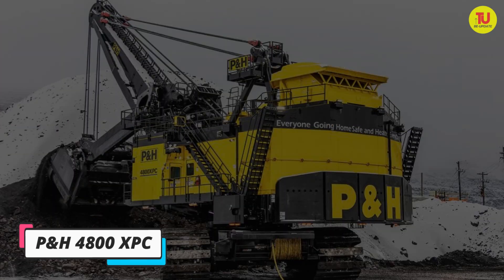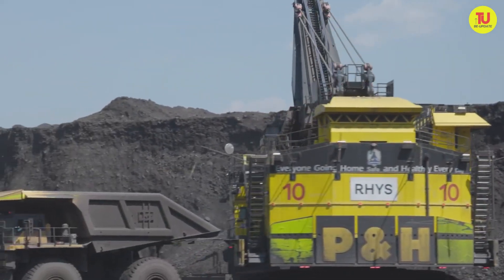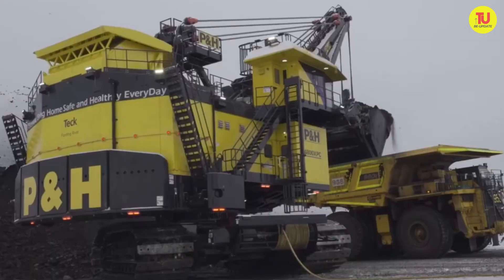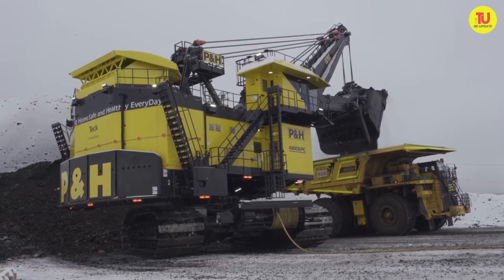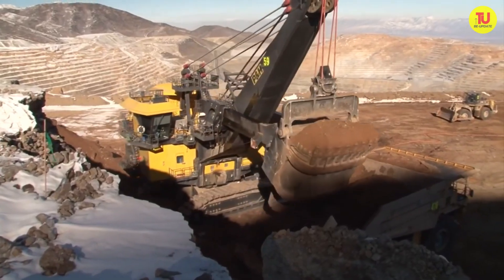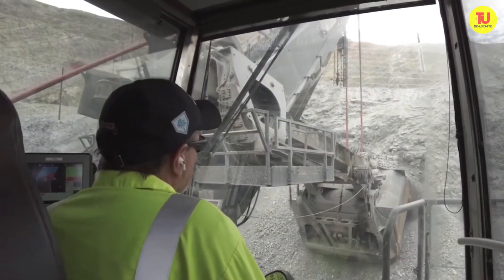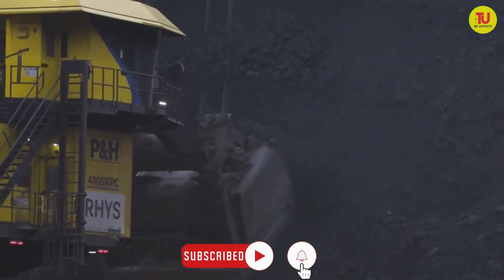Number 10: PE&H4800 XPC. It is a high-performance machine with a large load capacity manufactured in the United States, designed to provide maximum productivity and lower operating costs in large-scale mining projects. It can load a 360-ton truck with three bucket dumps. It measures 15 meters in length by 14 meters in height, has an operating weight of 1,600 tons, and its engine has a power of 3,750 kilowatts. Its bucket has a capacity of 70 cubic meters or 122 tons, with a digging radius of 24 meters.